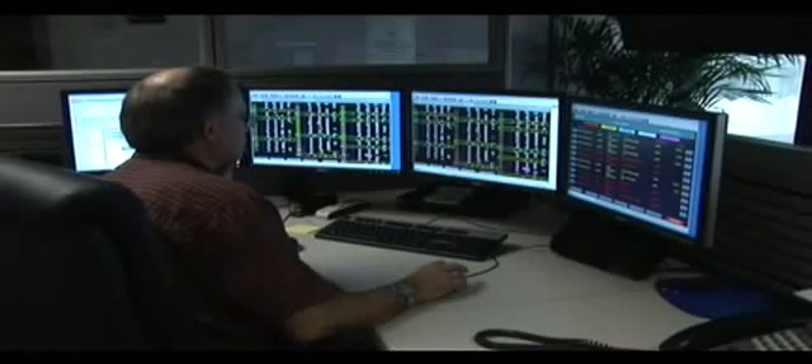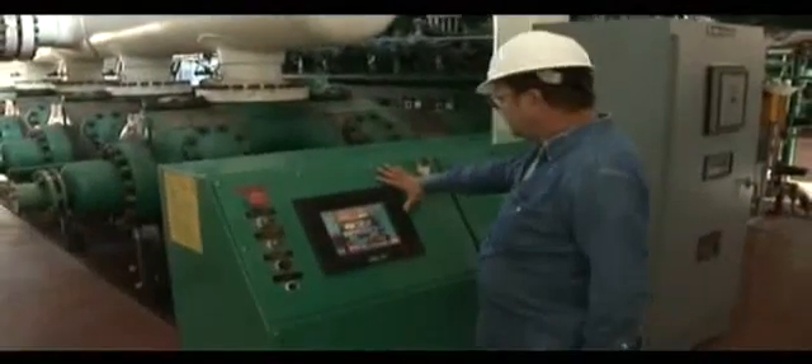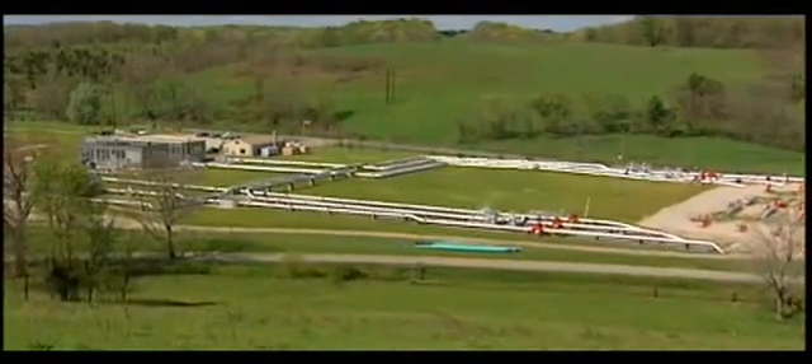Remote operating capability, plus the strategic local, area, or regional placement of trained employees, makes for the effective management and control of these long-haul natural gas transportation systems.